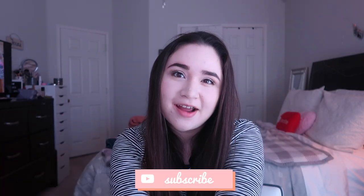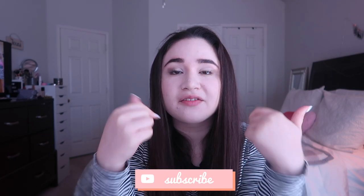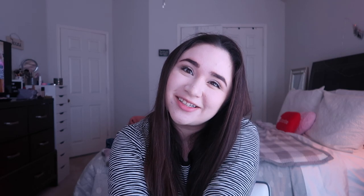A few of these are going to be with similar pieces. If you're new to my channel, hi, I'm Isabella. I really hope you guys stick around. Don't forget to click that subscribe button down below and give this video a thumbs up if you enjoy it. Without further ado, let's go ahead and get started.